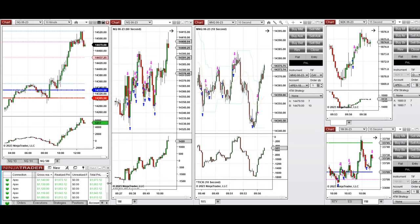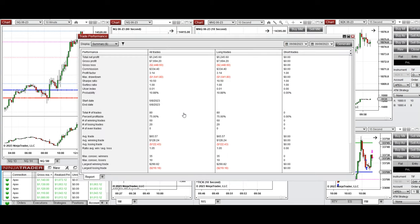All of these signals from the three charts were copied by copy trader to multiple Apex Trader Fund accounts. The results from all these trades show a profit factor of 3.14, with a 75% win rate, all from the long side. The average win-to-loss ratio is close to one, the largest winning trade was $290, and the largest losing trade was $219.